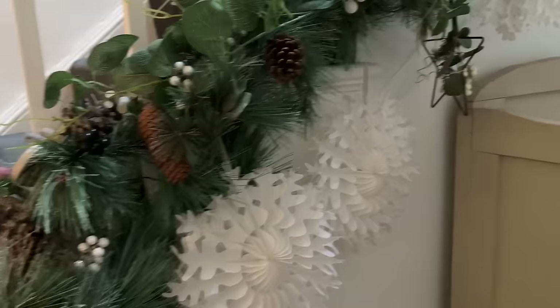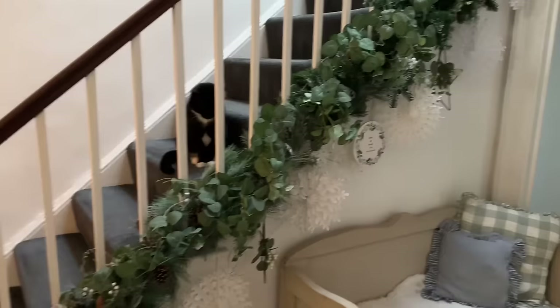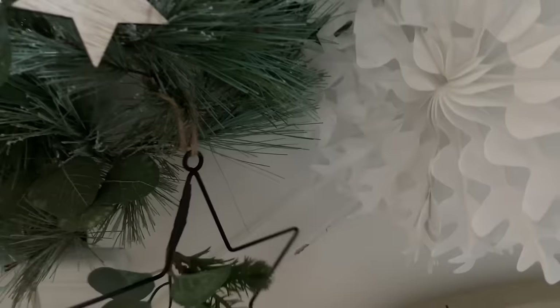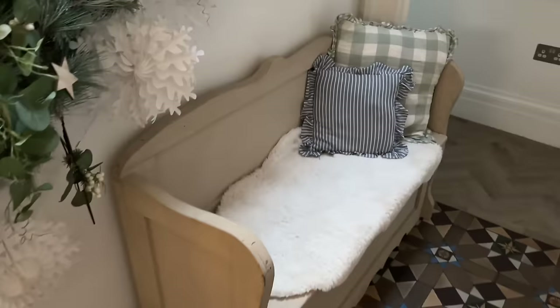I think it looks really nice. Do you remember the pine cone decorations from last year? I've got loads of these snowflakes on the stairs - I've got loads of them around the house actually. They were from Poundland, three for a pound. I didn't realise but I'd bought quite a few last year and then found them, so I just put them everywhere, and bought a few this year too. I added a bit of fake eucalyptus as well, and then just some little stars. Maybe under the mistletoe!